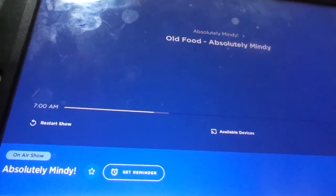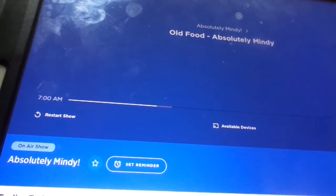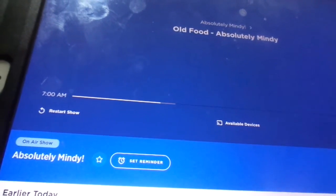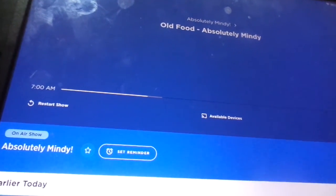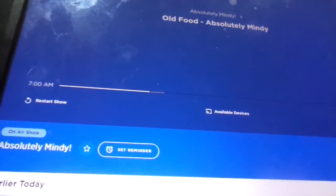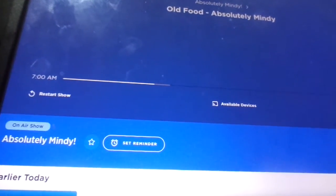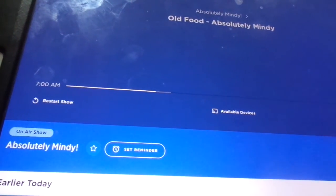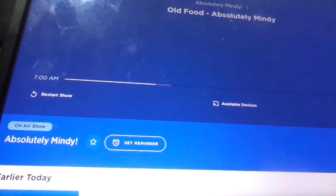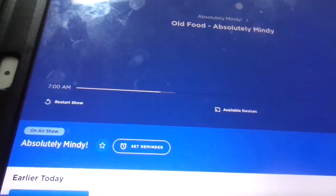He says it still looks the same as the day he bought it. So I want to go to the phones and check in with you on your stories of old food, whether it was intentionally old food or maybe food that was accidentally made old. Let's go to CJ in Ohio. What's your story of old food?